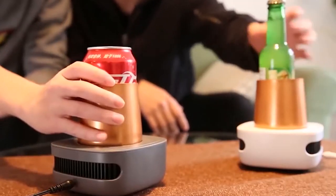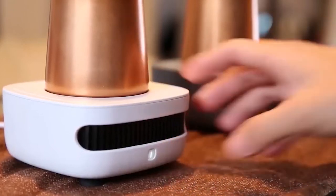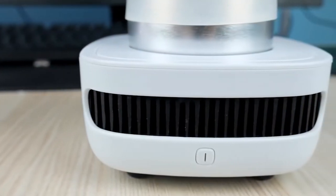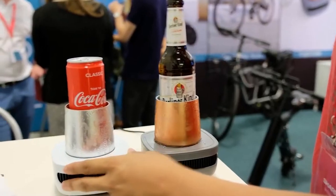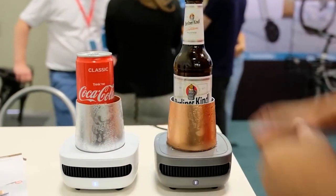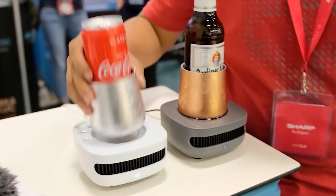You can even use this beverage chiller to keep food, like ice cream, cold while you eat it. This beer chiller ensures you never deal with watered-down drinks again because you don't need to use any ice, and you won't have to wipe up condensation from your table or desk.